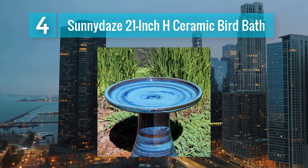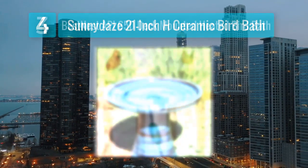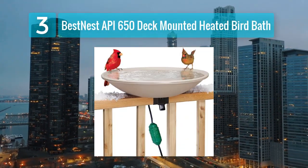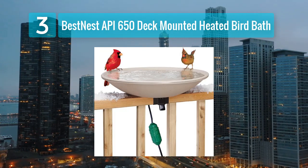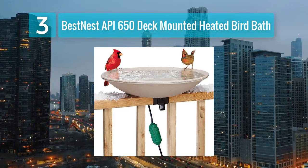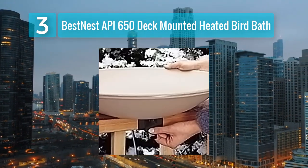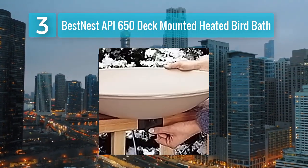Easy to clean — the bowl is detachable for straightforward cleaning, making maintenance a breeze. Coming in at number three: Best Nest API 650 Deck Mounted Heated Bird Bath. The Best Nest API 650 deck mounted heated bird bath is another deck mounted option that combines convenience and functionality. It's an excellent choice for bird lovers who appreciate a thoughtfully designed bird bath.